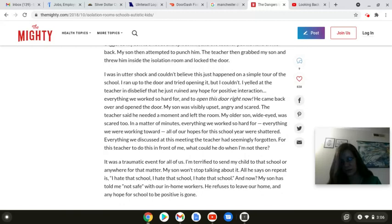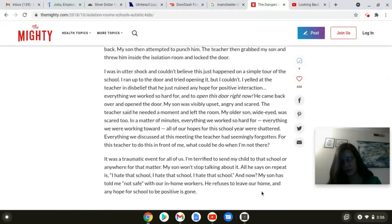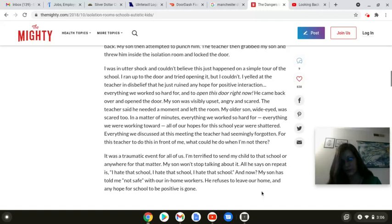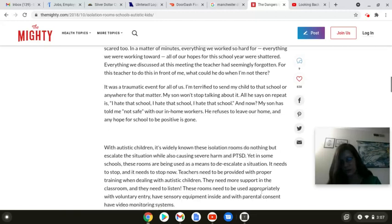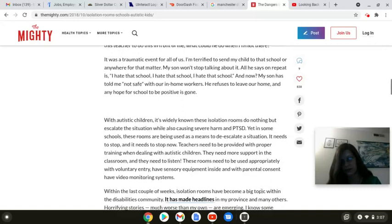I'm terrified to send my child to that school, or anywhere for that matter. My son won't stop talking about it. All he says on repeat is, I hate that school. And now my son has told me he's not safe with our in-home workers. He refuses to leave our home, and any hope for school to be positive is gone. For autistic children, it is widely known these isolation rooms do nothing but escalate the situation, while also causing severe harm and post-traumatic stress disorder. But in some schools these rooms are being used as a means to deescalate a situation. It needs to stop, and it needs to stop now.